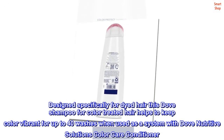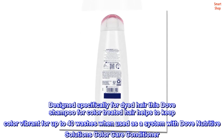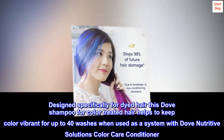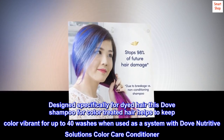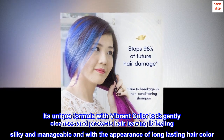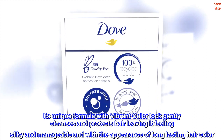Designed specifically for dyed hair, this Dove shampoo for color treated hair helps to keep color vibrant for up to 40 washes when used as a system with Dove Nutritive Solutions Color Care conditioner. Its unique formula with vibrant color lock gently cleanses and protects hair, leaving it feeling silky and manageable and with the appearance of long-lasting hair color.